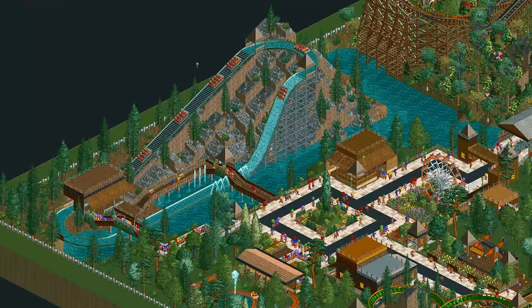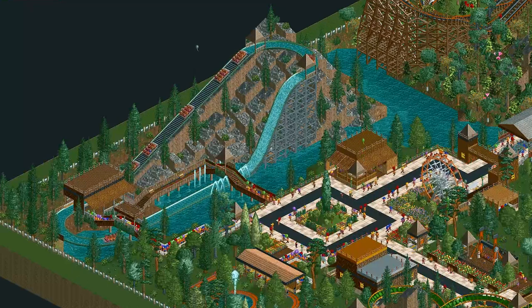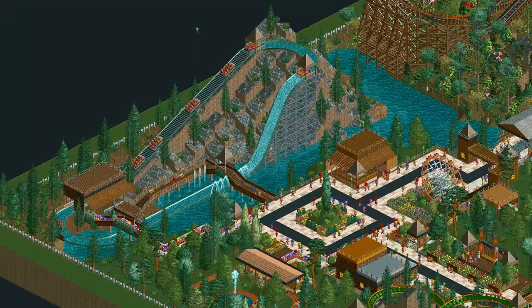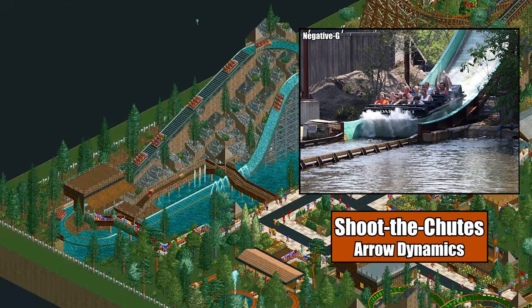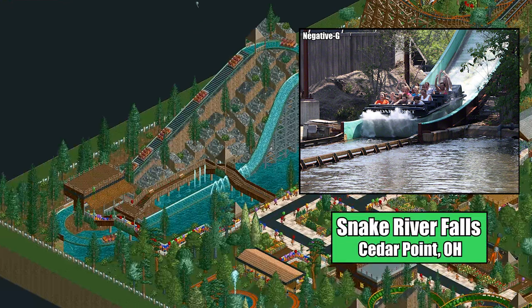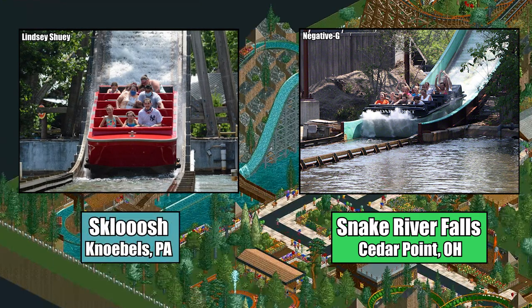The splash boats are based off of modern shoot-the-chutes rides, which, unlike log flumes, typically feature large boats with four-across seating. The big flat-bottomed boats in the game closely resemble the boats made by both Aerodynamics, who manufactured five of these rides in the late 80s and early 90s, and Hopkins, the most prolific modern-day shoot-the-chutes builder with 27 different models located around the world.